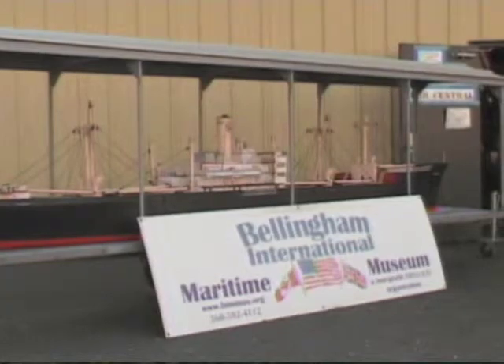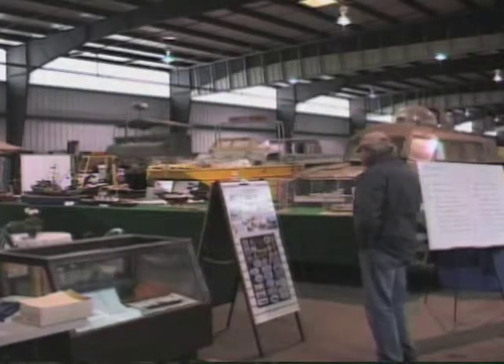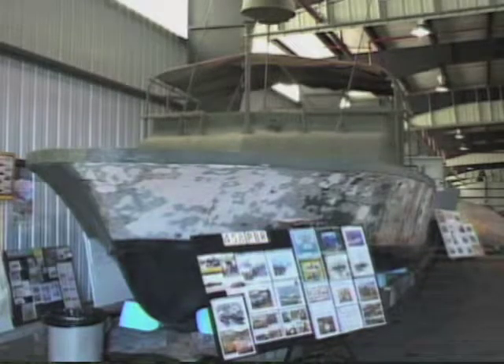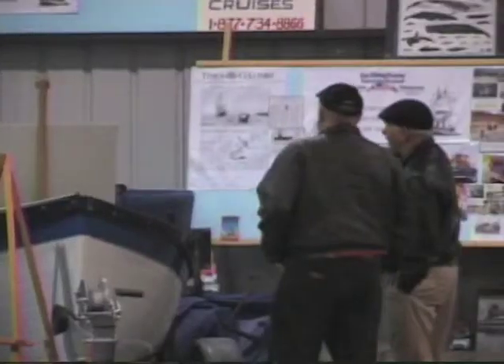If a visitor comes to the Bellingham International Maritime Museum, the one thing that they're going to see is boats — lots of boats, boats of all sizes from little ones to larger ones, boats that have been used for recreational boating, commercial fishing, and military uses.